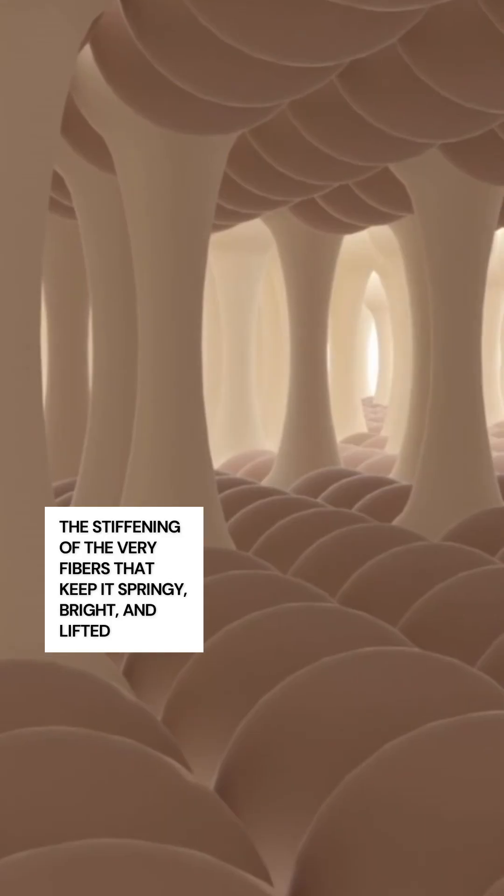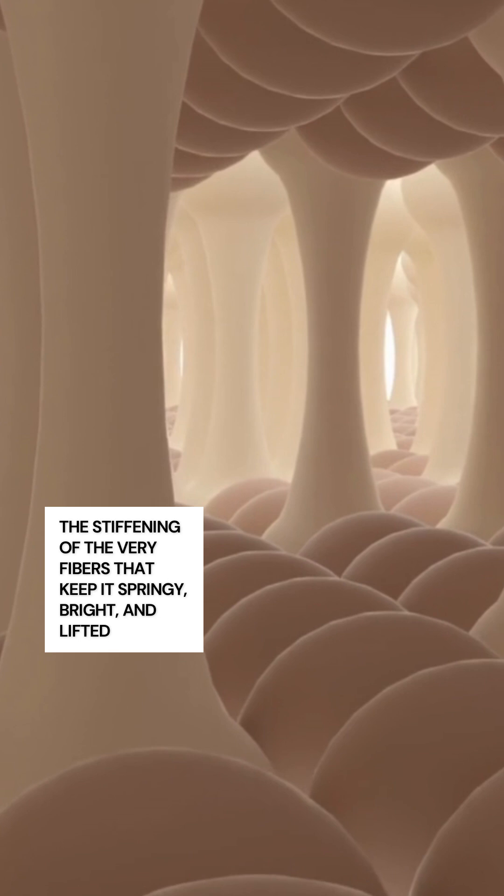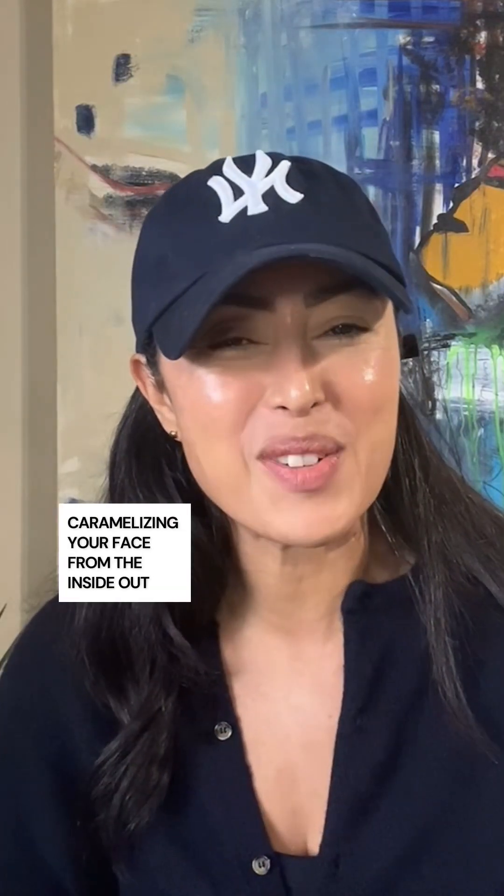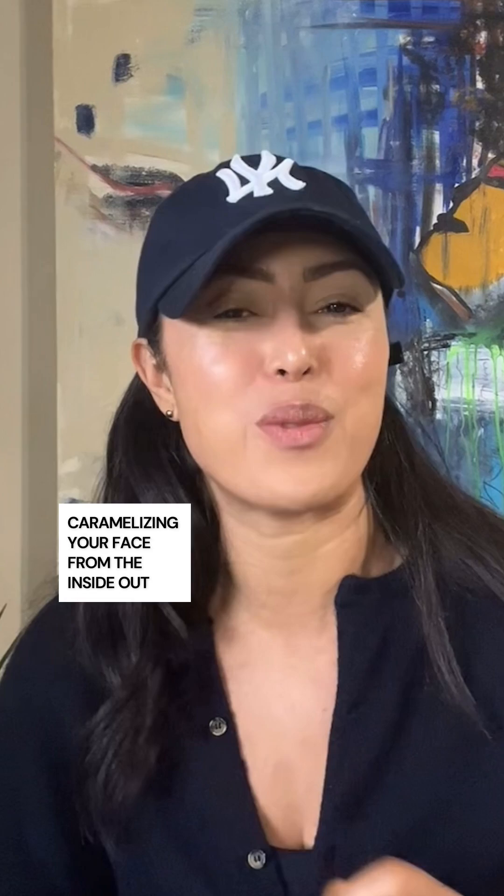Each sugar spike caramelizes your collagen through a process called glycation — that is the stiffening of the very fibers that keep it springy, bright, and lifted. Scientists call it glycation. I call it caramelizing your face from the inside out.